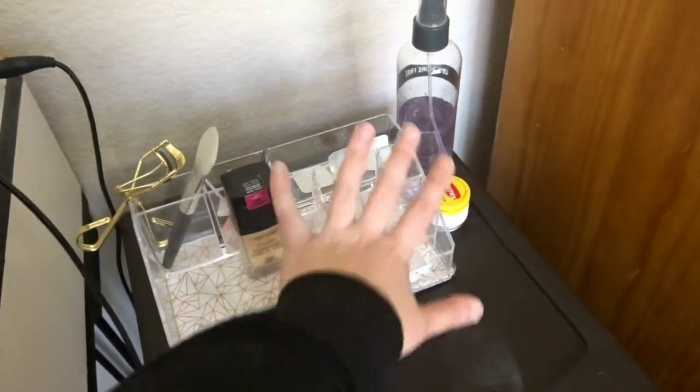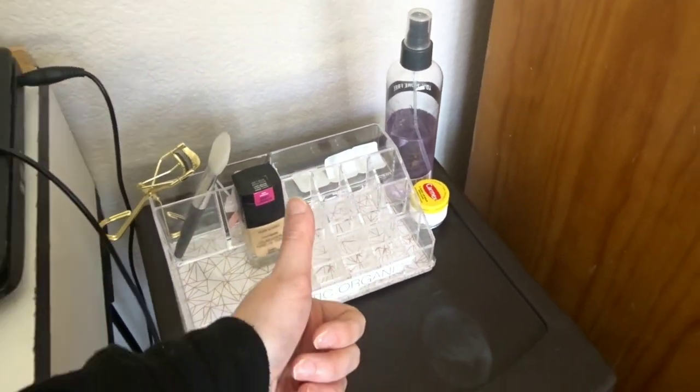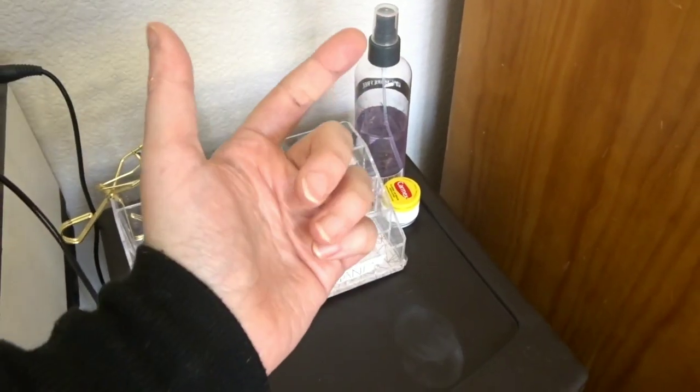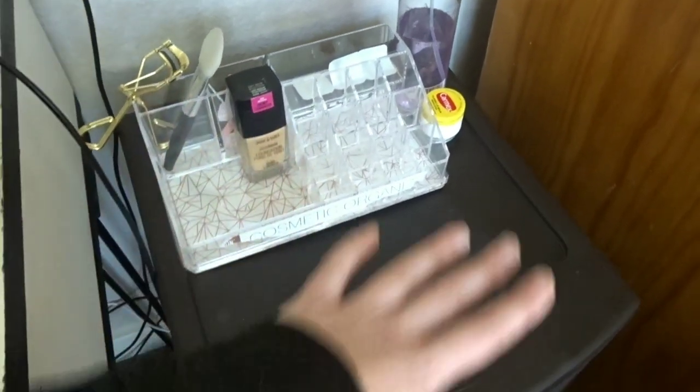What I'm going to put in this section right here — I'm thinking of putting some mascara that I use every day, eyeliner, some lipsticks, just stuff like that, stuff that I use every day.